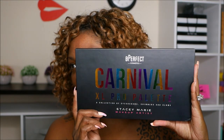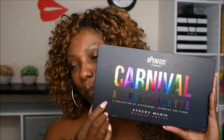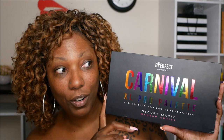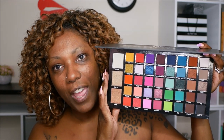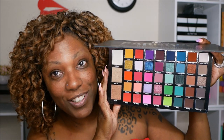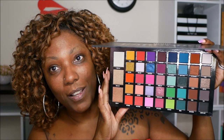It is this Be Perfect Carnival Excel Pro Palette. This is the collab palette with Stacy Marie - she's a makeup artist I'm not that familiar with at all. I wanted the first palette when it first came out but never got around to purchasing it, and it just had so many gorgeous colors and highlighters. So when they announced they were coming out with an even bigger and better one, I jumped right on it.